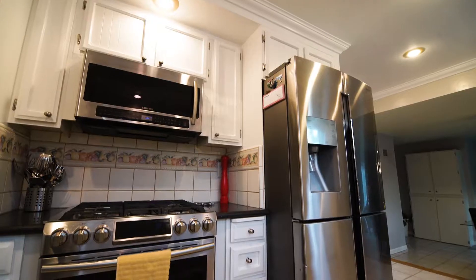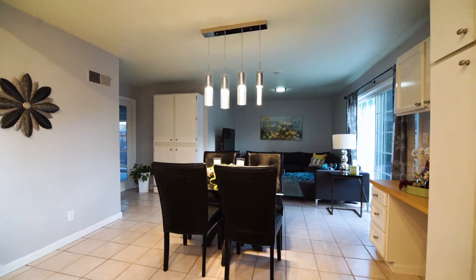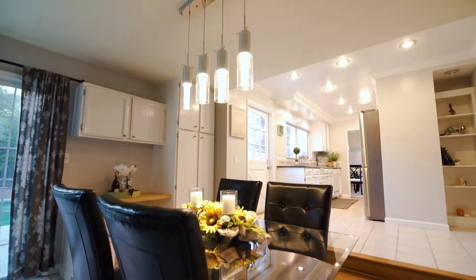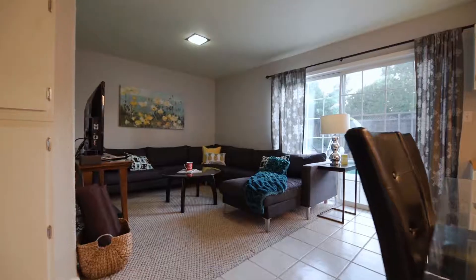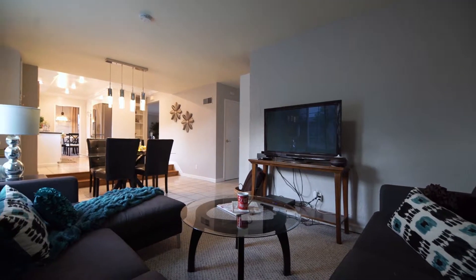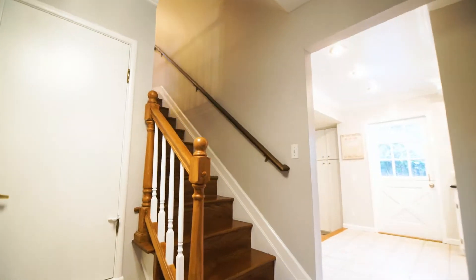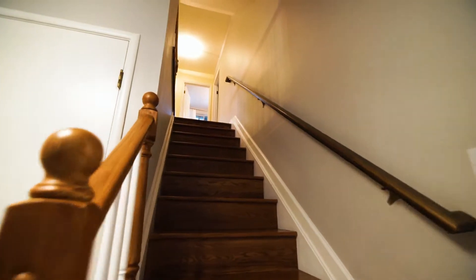In the kitchen you have can lighting, a solid Corian kitchen countertop, and several stainless steel appliances. The large family room also comes with enough space for a dining area. The stairs are hardwood and continue on to the second floor.